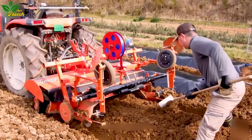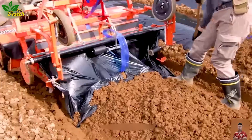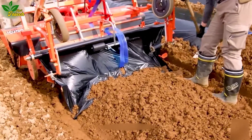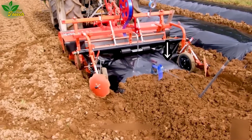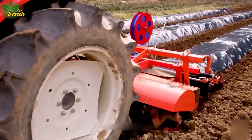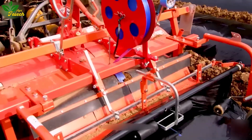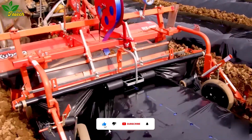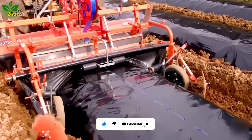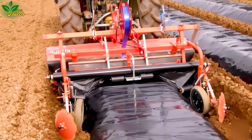Enter the realm of agricultural precision with the ART 112 machine, dedicated to spreading mulch paper. This technology creates a protective layer over the ground, tightly laid by rolls and rotating shafts. The result is optimal moisture retention, weed prevention, and a conducive environment for plant development.